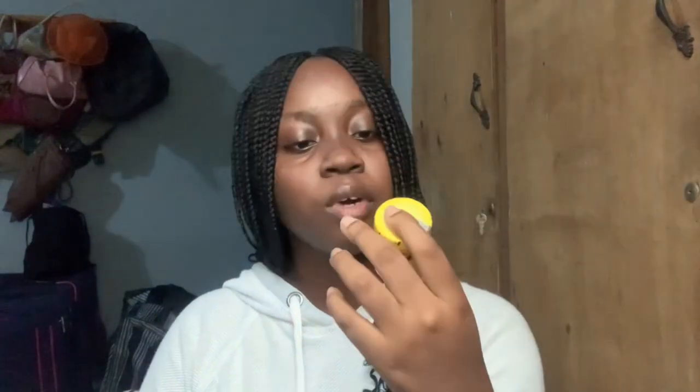I got Cetirizine for catarrh — I'm always having catarrh — those ones that block your nose. I got a school bag too — I know it's big. I already have my tote bag, but I got this cute school bag in a really nice color.